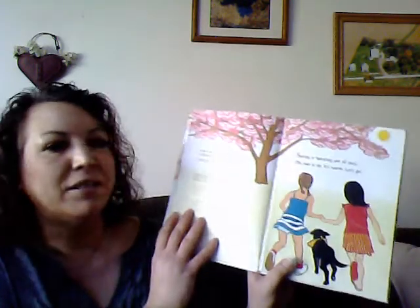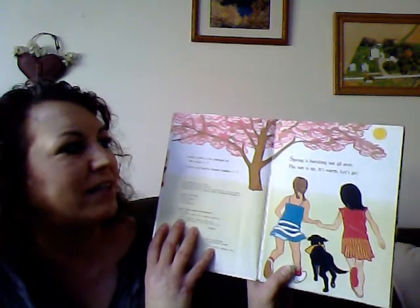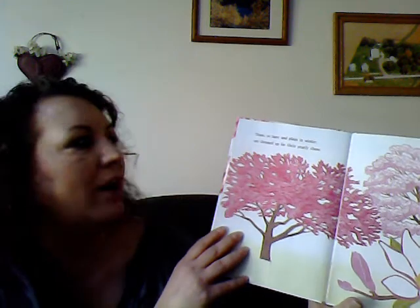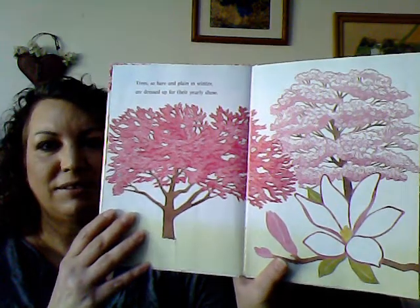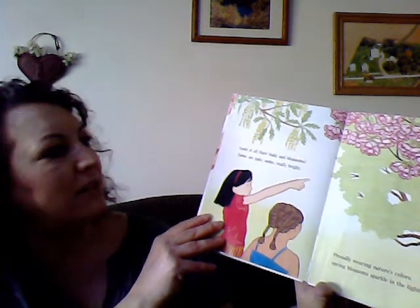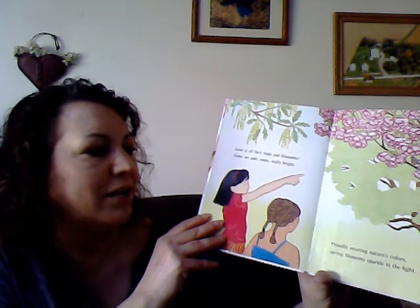Spring is bursting out all over. The sun is up. It's warm. Let's go! Trees so bare and plain in winter are dressed up for their yearly show. Look at all their buds and blossoms — some are pale, some really bright. Proudly wearing nature's colors, spring blossoms sparkle in the light.